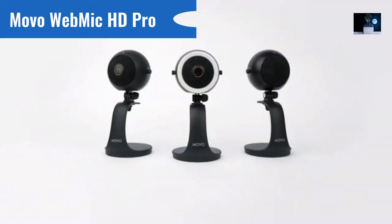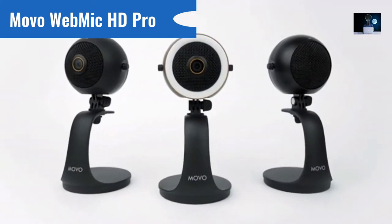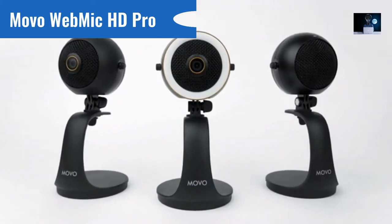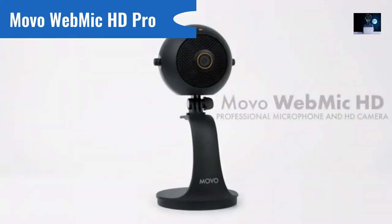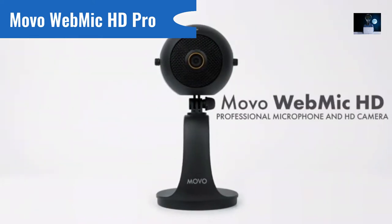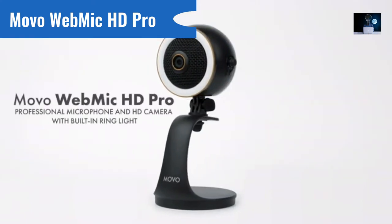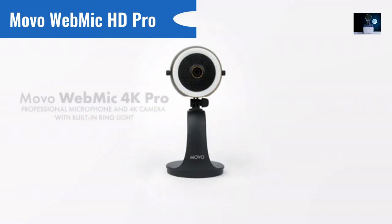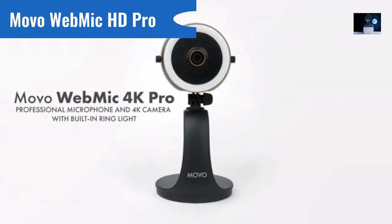We've created multiple variants to suit a wide range of needs. The WebMic includes a professional cardioid microphone, while the WebMic HD adds a high-res webcam. The HD Pro mounts a customizable ring light in addition to everything else, and the WebMic 4K Pro upgrades the camera to capture crystal-clear 4K video.